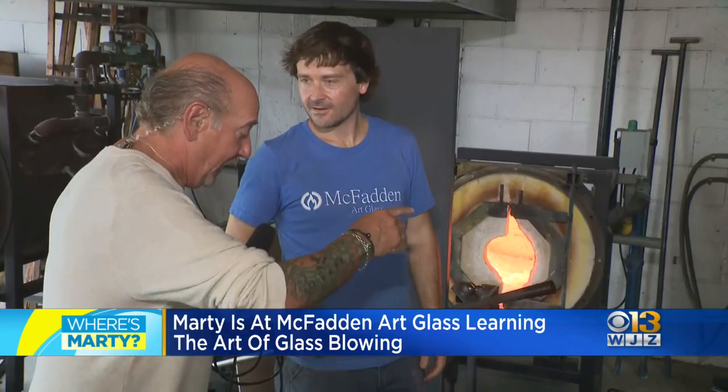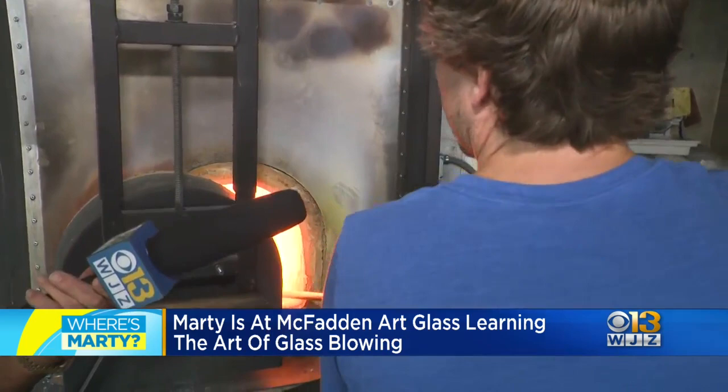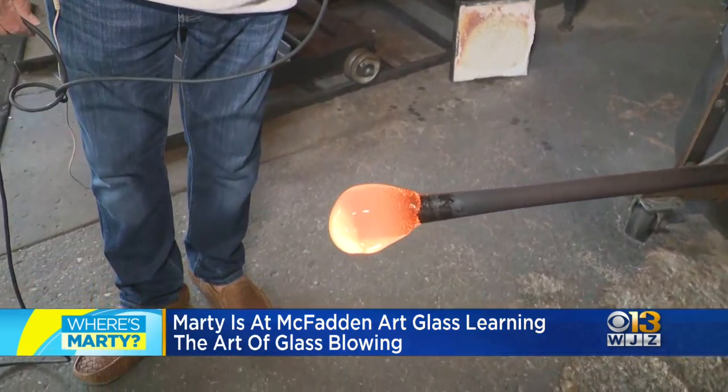This is called a gather. This goes back centuries, doesn't it? Yeah, they've been blowing glass about 2,000 years. They've been working with glass even longer than that. But actually getting the glass like I'm doing now, shaping it and blowing it, they've been doing it about 2,000 years.